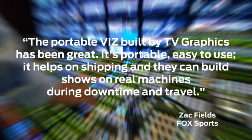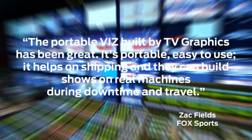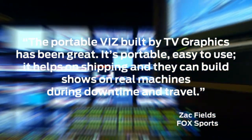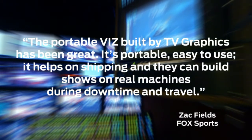In a recent interview, Zach Fields from Fox said: "The portable Viz built by TV Graphics has been great. It's portable, easy to use, it helps on shipping, and they can build shows on real machines during downtime and travel."